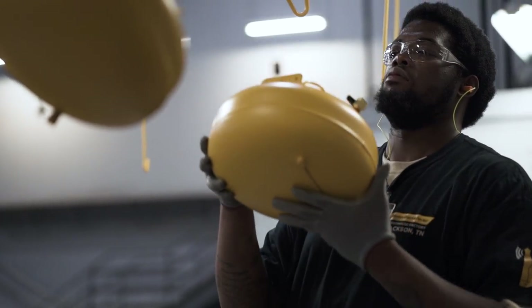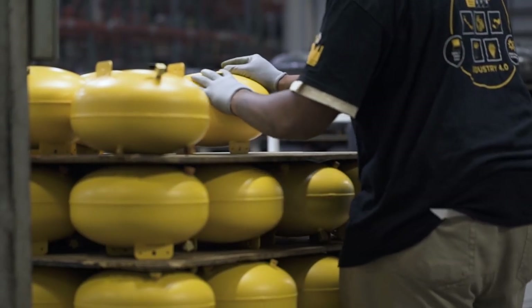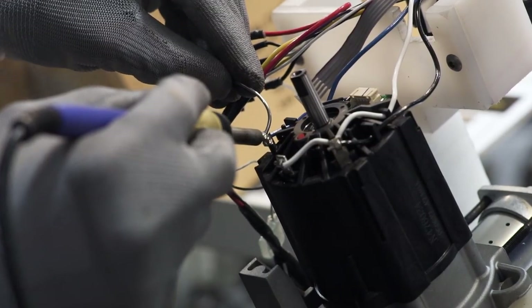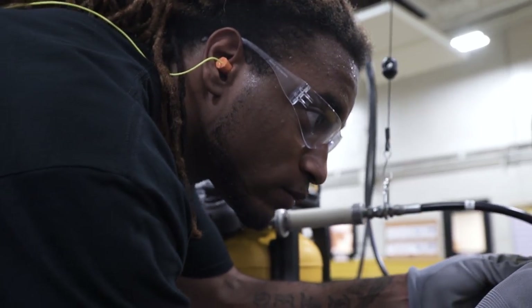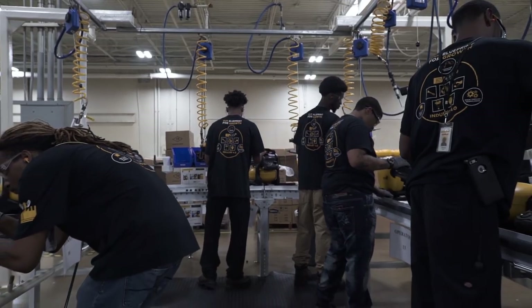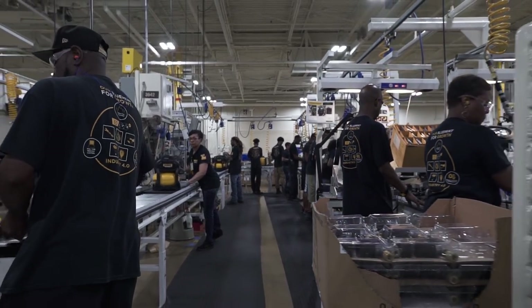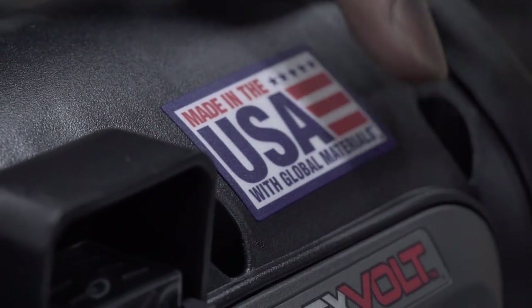If we build a rugged unit and a quality unit, then we know there's repeat business in the future. When I think of the DeWalt brand, I think of ruggedness. Our slogan is 'Guaranteed Tough,' and that's exactly what we do with the design — it's focusing on the end user, it's innovation, and it's quality. To me, that's what DeWalt means.